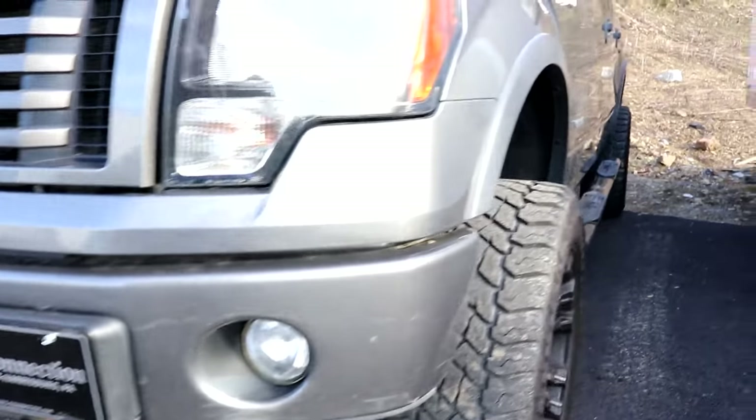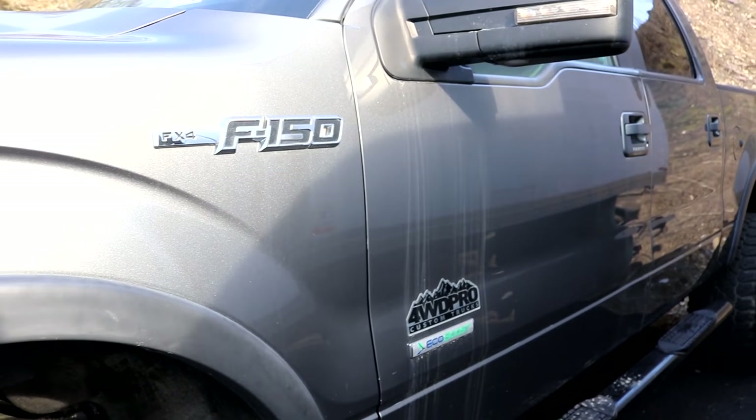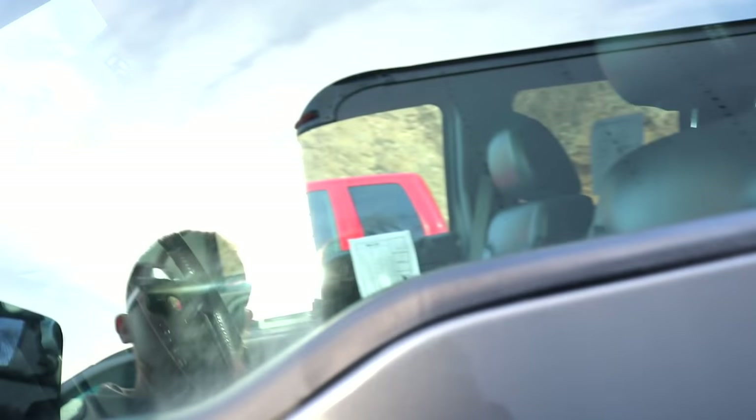Looks like you're missing something in the front. Very aggressive front end as well. Looks like the suspension components were painted — oh man, it's starting to rust. It's an EcoBoost F-150.